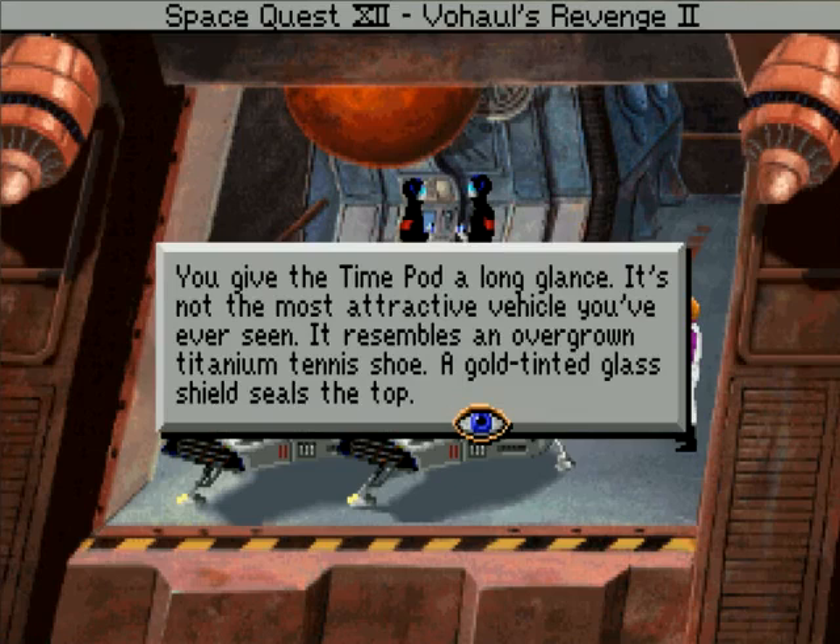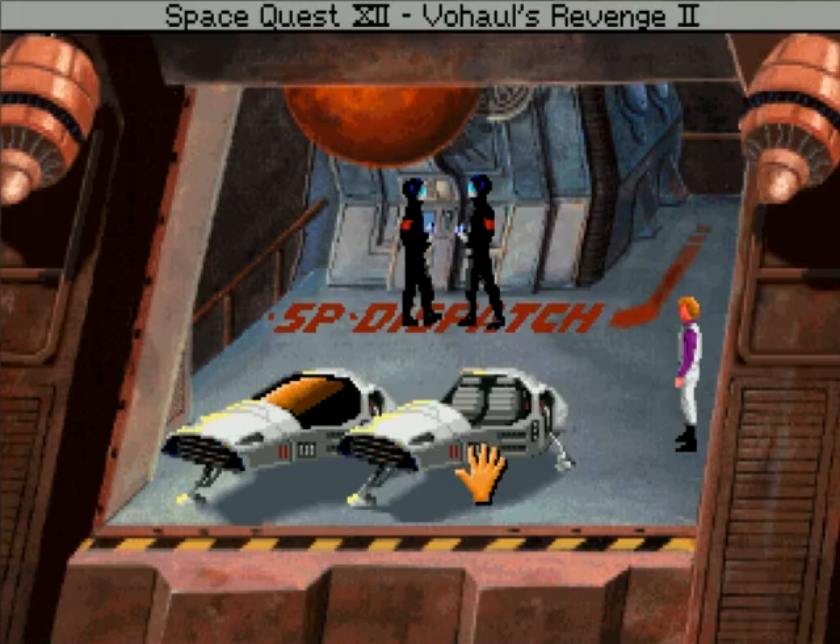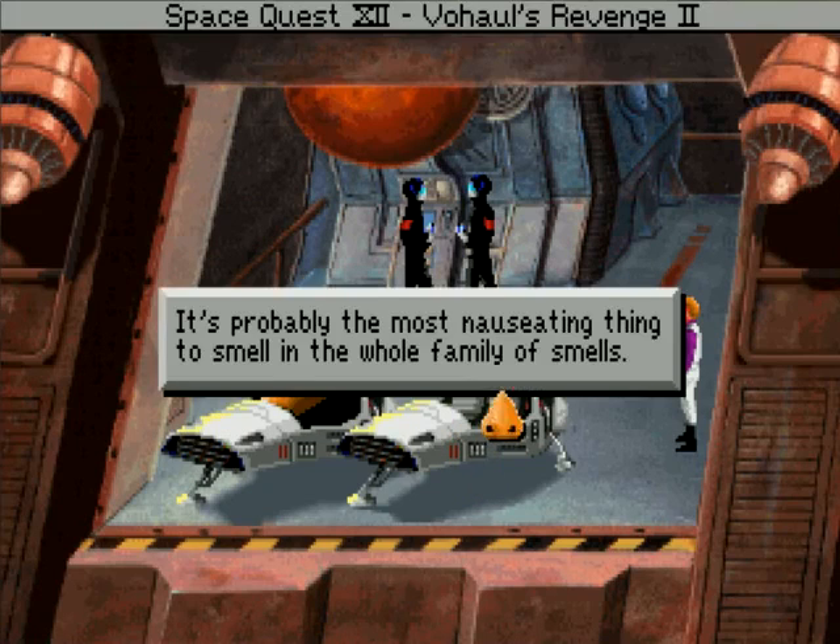You give the time pod a long glance. It's not the most attractive vehicle you've ever seen. It resembles an overgrown titanium tennis shoe. A gold-tinted glass shield seals the top. It's probably the most nauseating thing to smell in the whole family of smells.